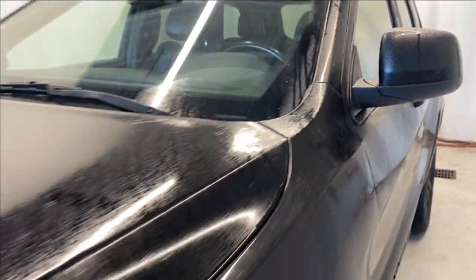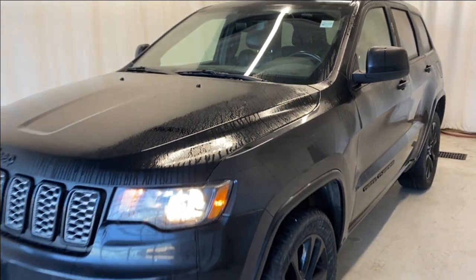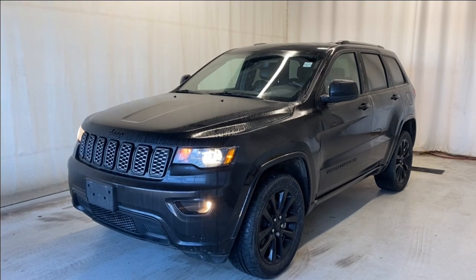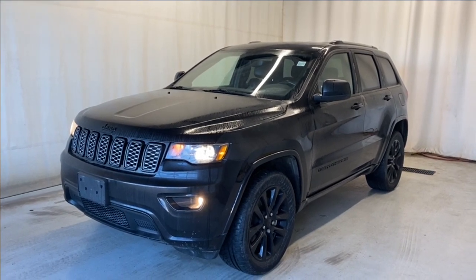That wraps it up for the 2021 Jeep Grand Cherokee Altitude in beautiful black color. If you have any questions or want to book a test drive, please visit us at parkmats.ca. Thanks for watching — we'll catch you all in the next one. Have an amazing day!